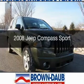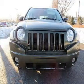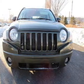This is a used 2008 Jeep Compass. It's powered by a four-wheel drive engine and a manual transmission.